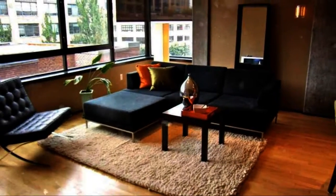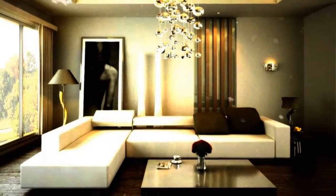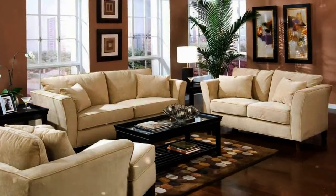Whether you are planning to have a contemporary, country, rustic, zen-like, or minimalist decor in your living room, proper placement of the furniture pieces is important. To get you started, here are a few steps that you can follow.